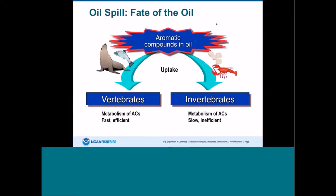This slide shows a quick diagram on the fate of oil when organisms are exposed to it. Aromatic compounds, including polycyclic aromatic hydrocarbons, are rapidly taken up by fish but are also rapidly metabolized and eliminated from the body. Whereas in invertebrates such as shrimp, crabs, lobsters, and shellfish, the metabolism varies — it's not as efficient as in fish, and elimination may not be as quick. It just depends on the species.